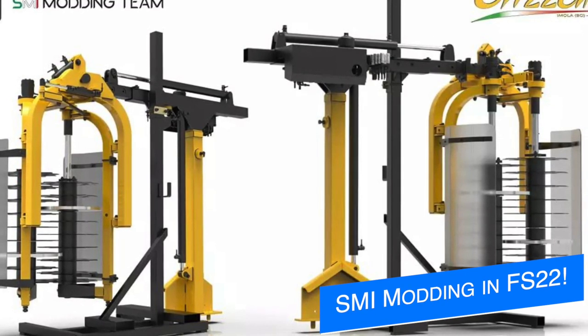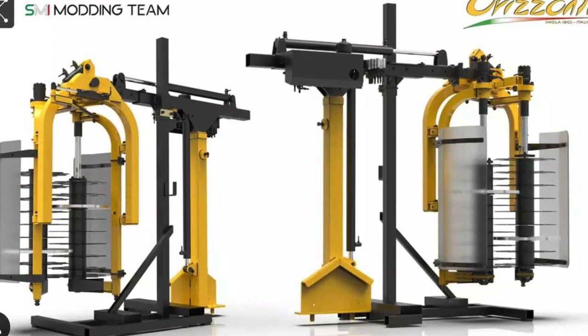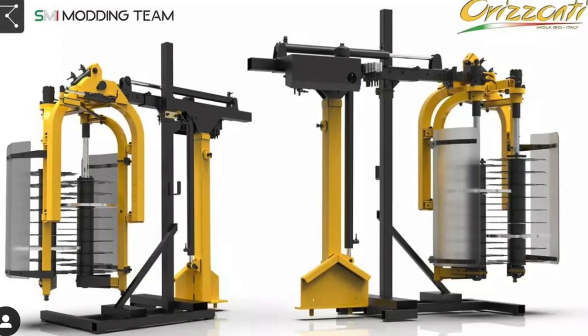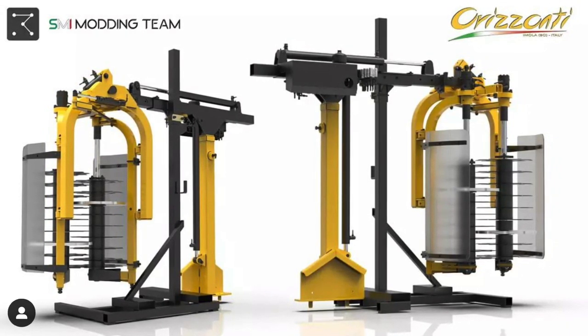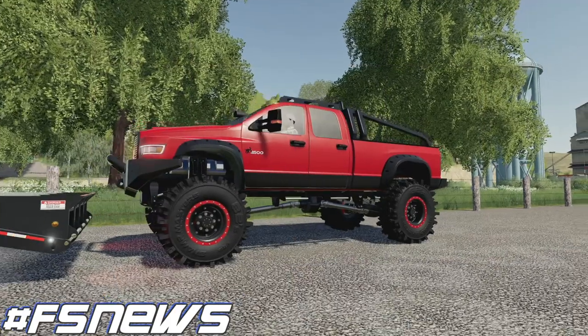The SMI Modding team has posted a new pic of something they're bringing to Farm Sim 22 — a vineyard pruner. This will remove the leaves from the grapevine so they can regrow in the next harvesting cycle. We already know something like this is coming in the base game, but it's great to see SMI Modding doing it as well. This specific model is from the brand Chrisante and will be part of their vineyard initiative for Farm Sim 22.